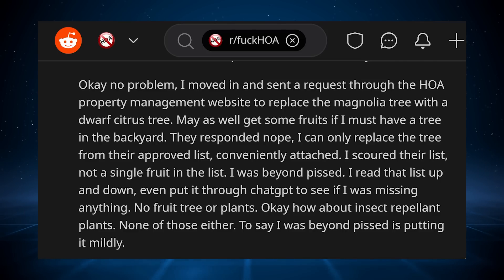I moved in and sent a request through the HOA property management website to replace the magnolia tree with a dwarf citrus tree — may as well get some fruits if I must have a tree in the backyard. They responded: nope. I can only replace the tree from their approved list, conveniently attached. I scoured their list — not a single fruit on the list. I was beyond pissed.